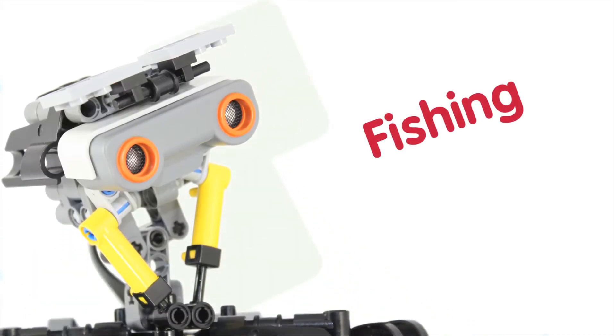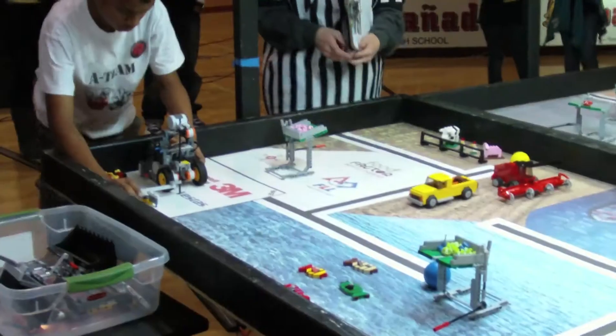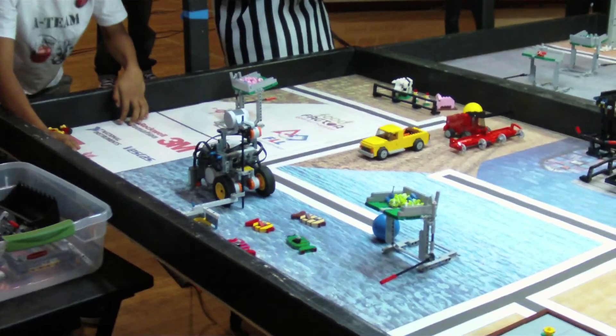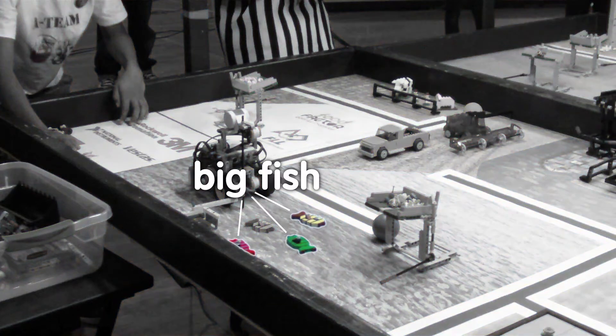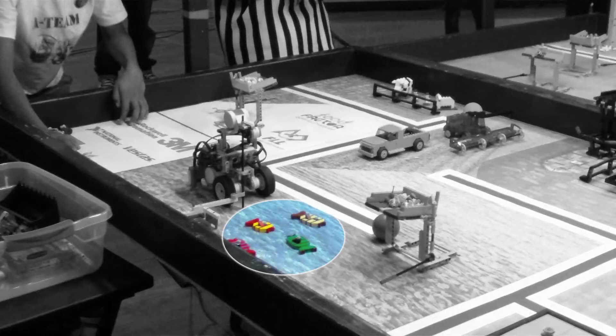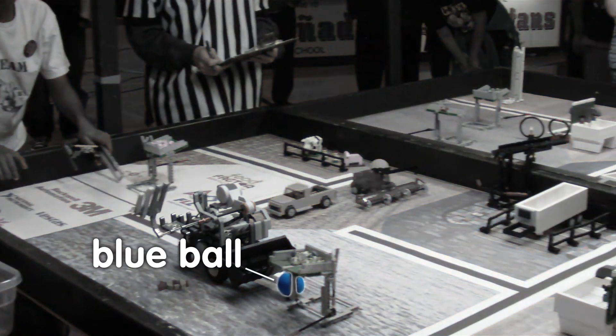First off, they're going to use the robot to go fishing. This may look easy at first, but there's a twist — they're only allowed to catch the big fish, and they have to do it without moving the baby one off its mark. Those fish are really close together. After they fish, they're going to try and reverse the pollution in the water. This blue ball represents the pollution, and it needs to be knocked out of the lake.